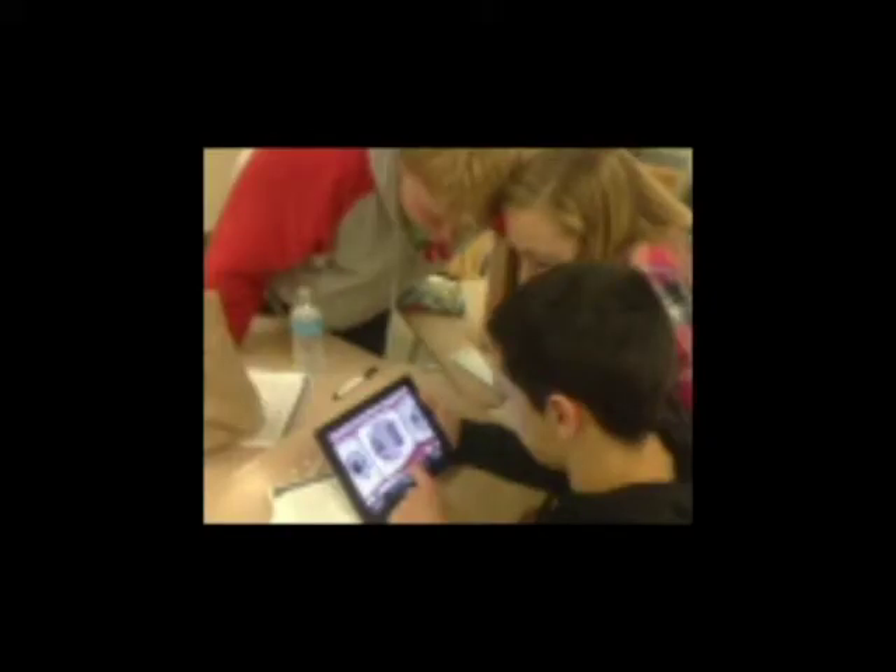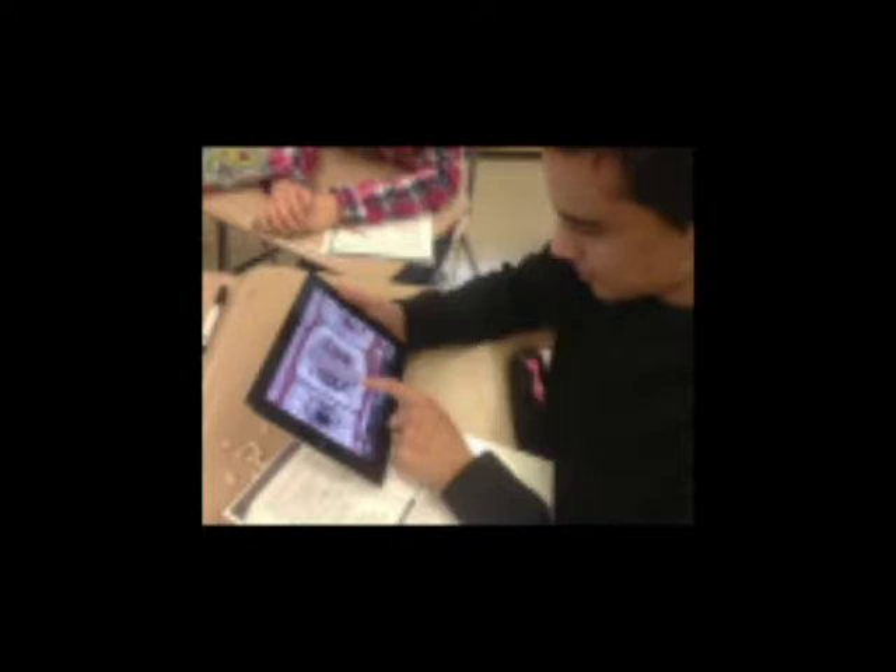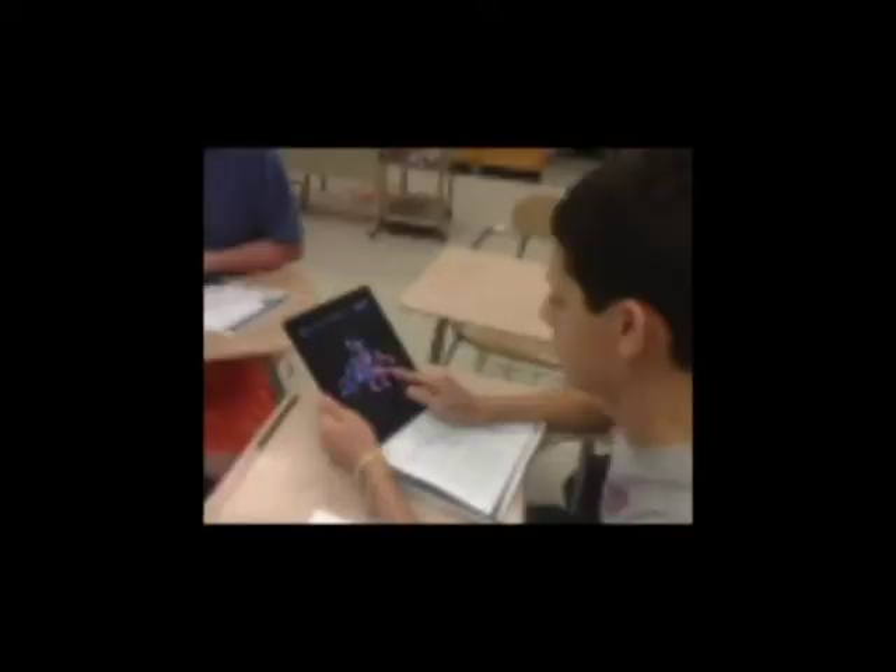For presenting their lessons, students have used EduCreations, Story Creator, ScreenChomp and created comic strips using Comic Puppet. Various content tools they have used include applications on anatomy, the skeletal system, genetics, Punnett squares, enzymes, molecules and cells.